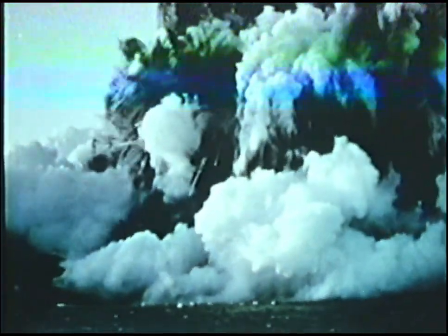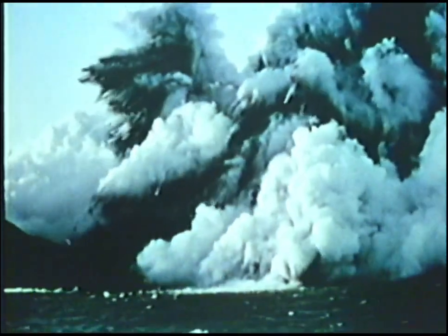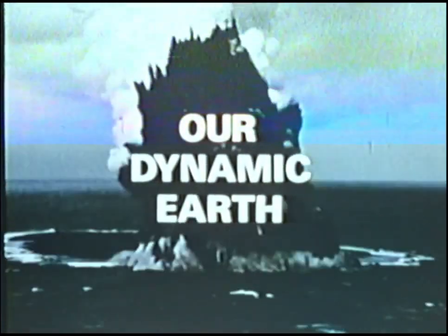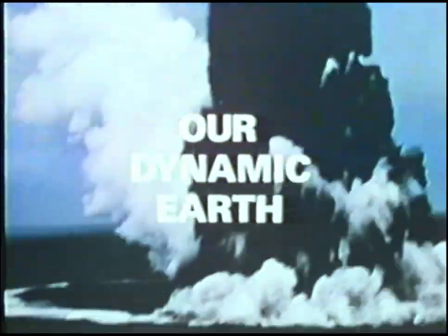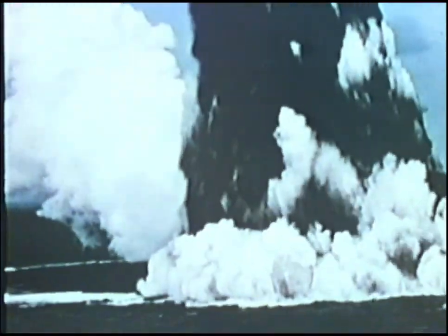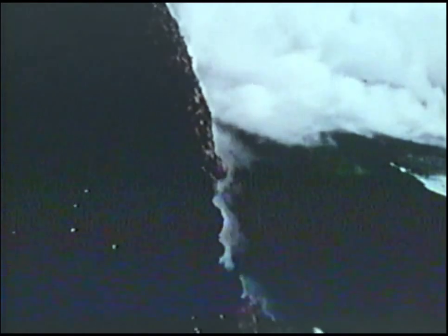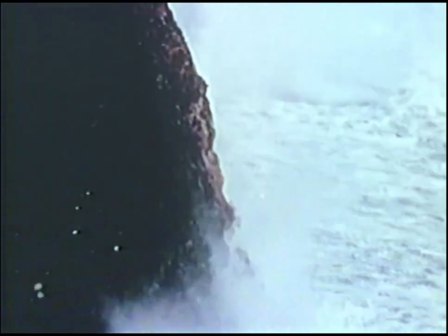Make no mistake about it, the Earth is alive. For four and a half billion years it has been changing, ceaselessly altering its outward form. Existing as we do on our planet's seemingly solid surface, we live our lives oblivious of the relentless forces that continually shape and reshape the Earth. To us, more often than not, volcanic eruptions and earthquakes are random events, unpredictable and meaningless.